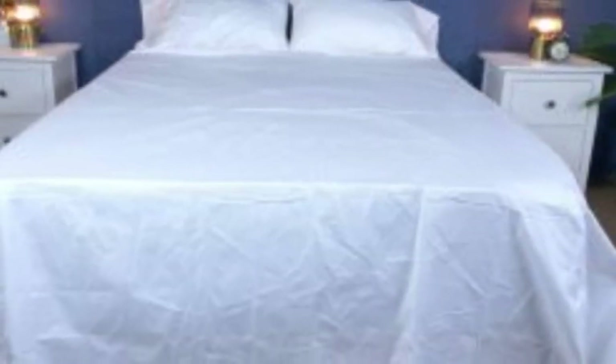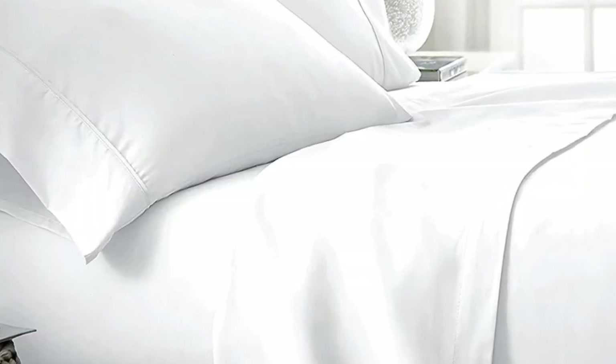What to keep in mind about the Boll and Branch Signature Hemmed Sheets: like some others on this list, these sheets should be fairly durable and long-lasting. However, the price for them could be steep for some. Pros: smooth, silk-like texture; wide variety of color and design options; sleeps cool. Cons: pricey for some.